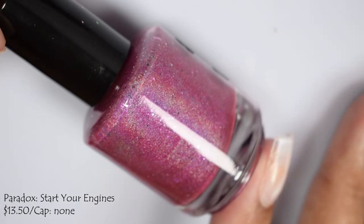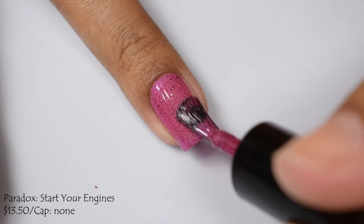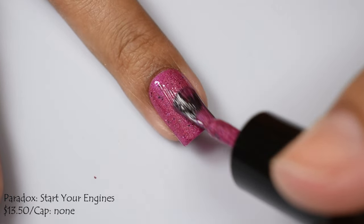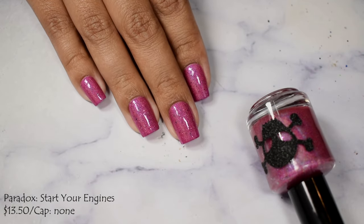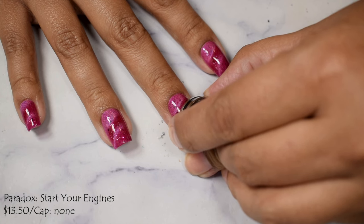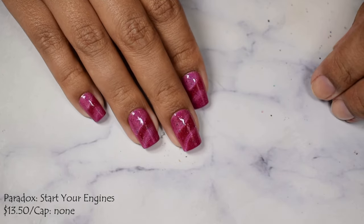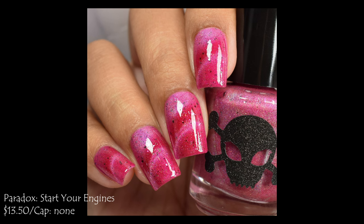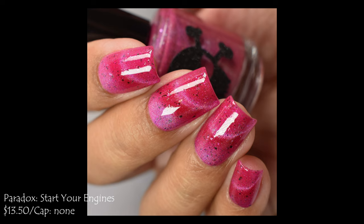Paradox Polish brings us Start Your Engines — a cherry red base with hollow silver magnetic pigment and black and silver metallic flakes. It's $13.50 with no cap, part of her RuPaul's Drag Race and All Stars series. It has a jelly-like formula but feels wonderfully creamy and plump on application. I stopped at two coats — I tend to go heavy-handed with magnetic polishes to maximize magnetic pigment. Unmagnetized, it almost looks like a linear hollow. Magnetized, that magic really pops. It looks great either way, depending on your preference. Finish with a good glossy top coat as it does dry down quite flat.